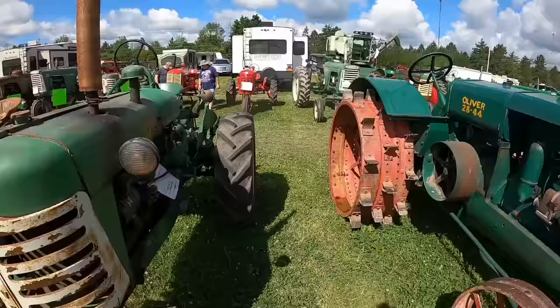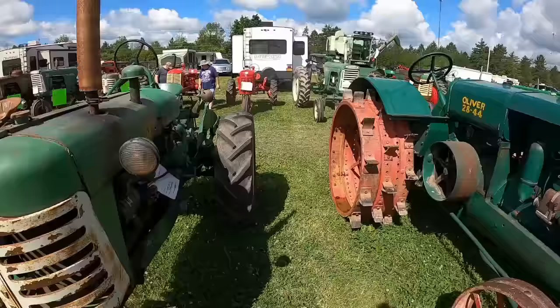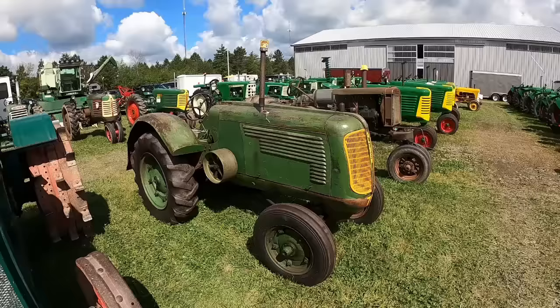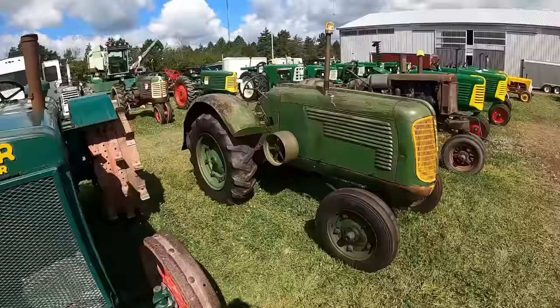I used to have a 2844. I decided I like tractors with starters on them. It needed some mag work, which ended up being a simple fix for the guy that bought it. He got a good deal, but he was happy, I'm happy — so it's all good.